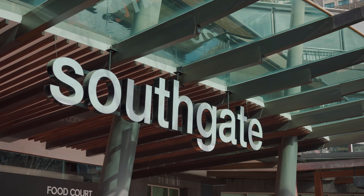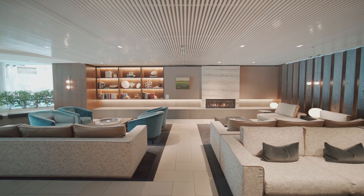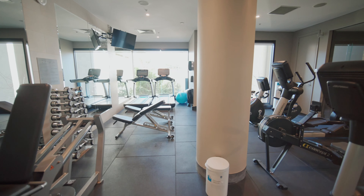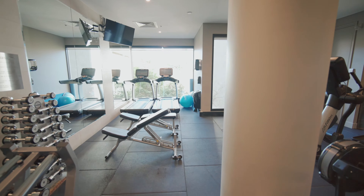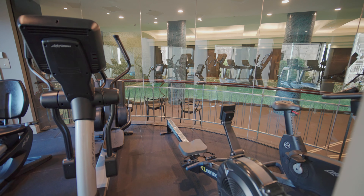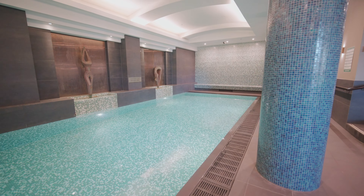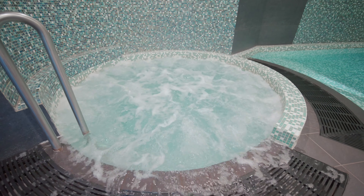As you enter the building you're immediately greeted by this luxurious lounge and 24-hour concierge, which reminds you that you have access to all the hotel amenities on offer, consisting of a fully equipped gymnasium, steam room, large heated salt pool and spa, and of course room service.